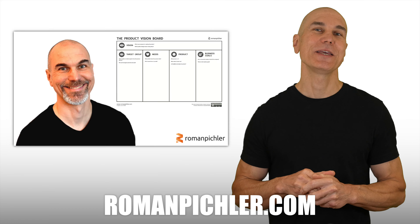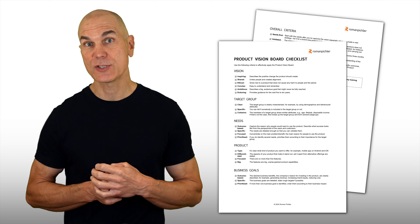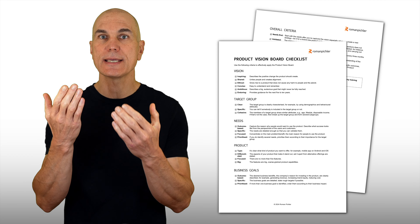Let's get started by exploring what product strategy discovery is. In a nutshell, it's about finding a problem that's worth solving. More precisely, it is the process of developing a product strategy whose implementation will likely create the desired value and impact.